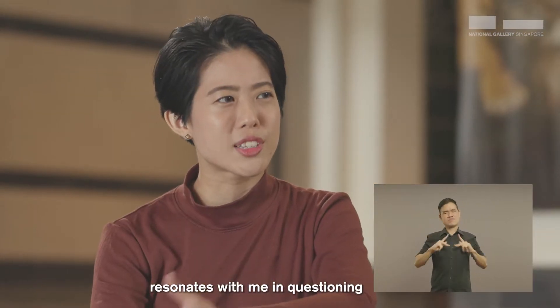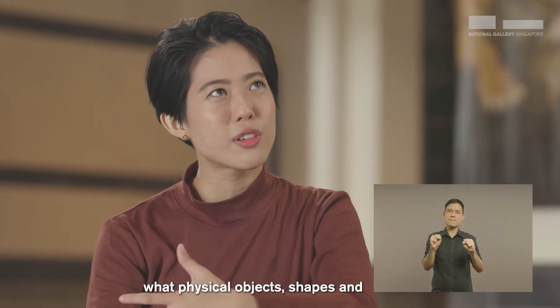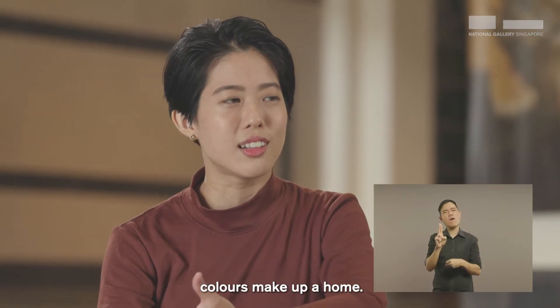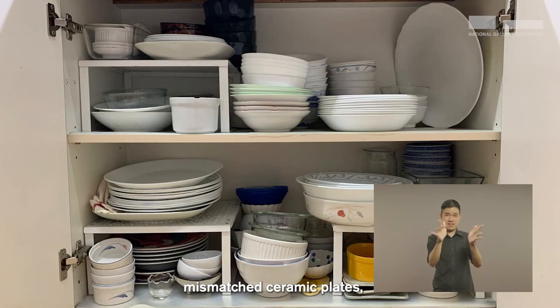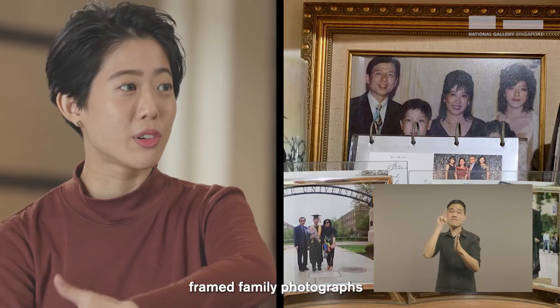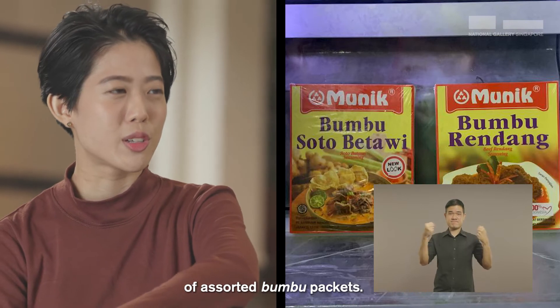In doing so, I think this piece resonates with me in questioning what physical objects, shapes and colours make up a home. For me, home looks like mismatched ceramic plates, framed family photographs and a fridge full of assorted boom-boom packets.